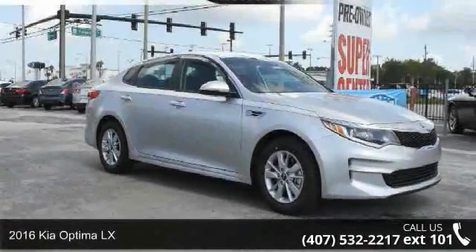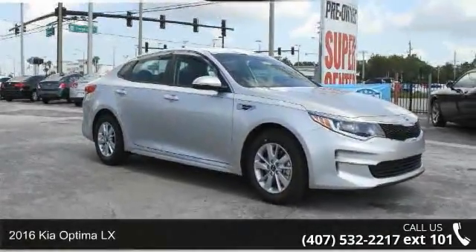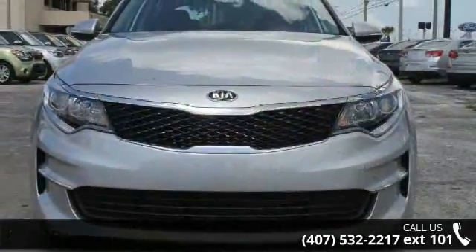Step into the 2016 Kia Optima LX. If you are looking for a first-rate auto, this one could be yours today.